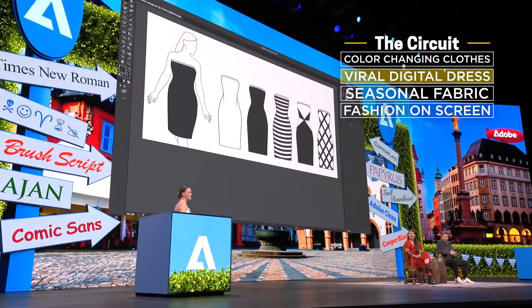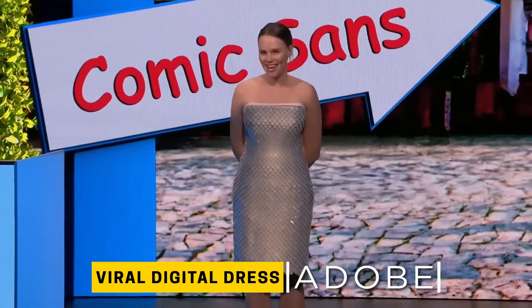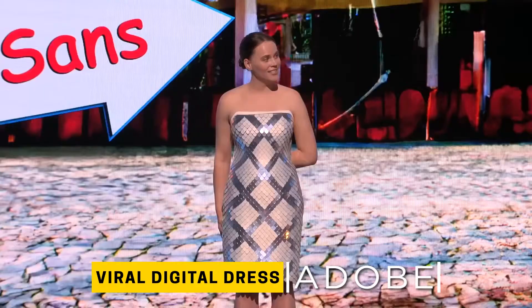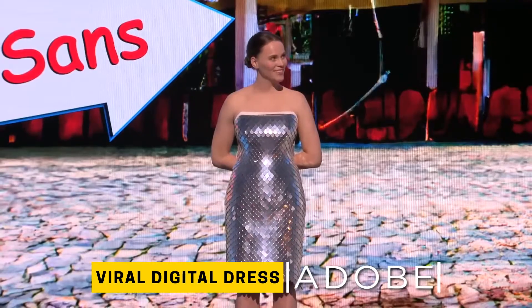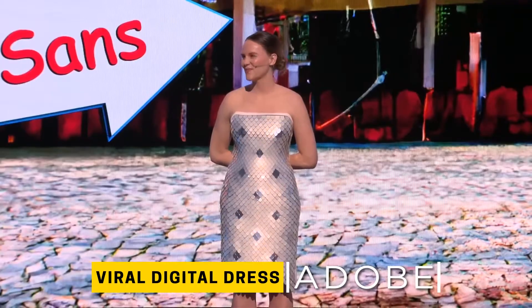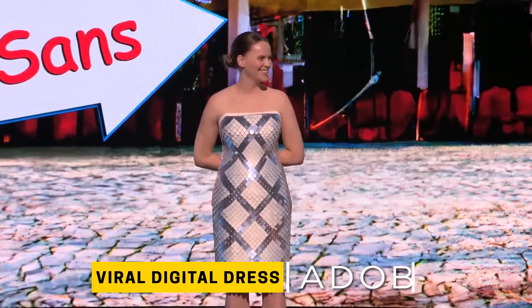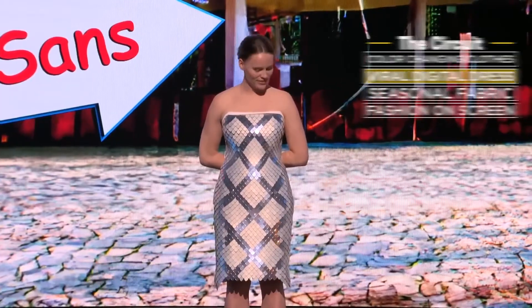Introducing Project Primrose — a digital dress that brings fabric to life. Christine Dirk holds a PhD in computer science from UC Berkeley. She's also the mastermind behind the Adobe dress that can change into different styles with just the flick of a wrist. Designers create their vision using Adobe software and quickly bring those designs to life right on their garment, just like they did here on the Adobe Max stage.